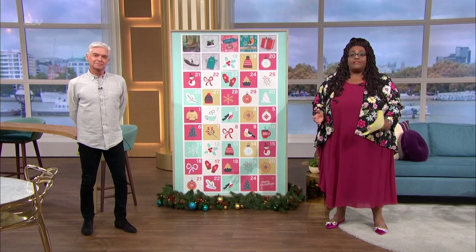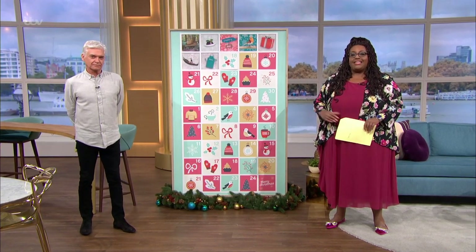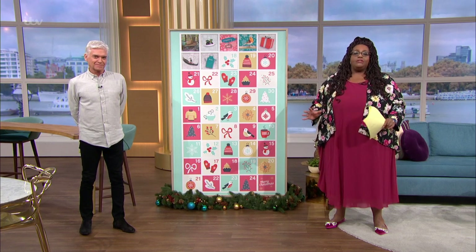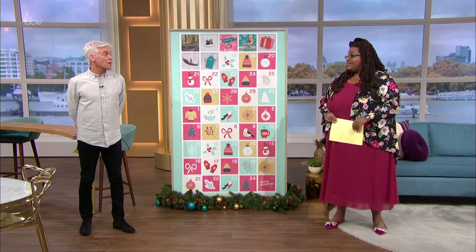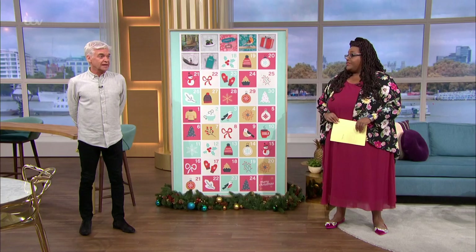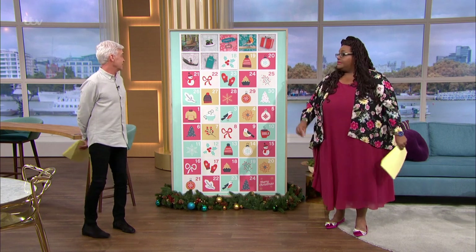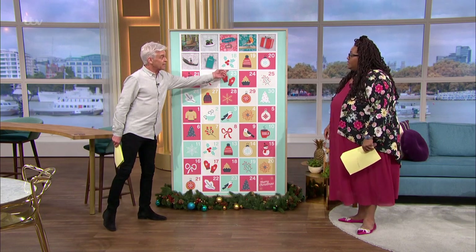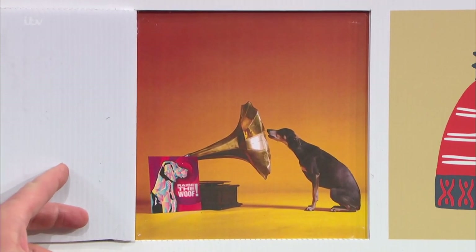If you've been watching the show over the last week and a half, you will have seen a special This Morning Advent calendar, because it's never too late to start celebrating Christmas. Or too early! So what's behind door number 18? And here it is — something a bit different today. It's a dog and a gramophone.